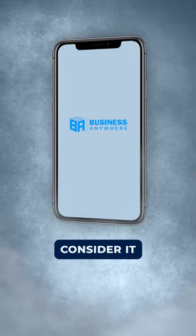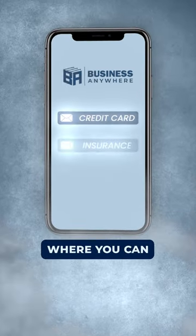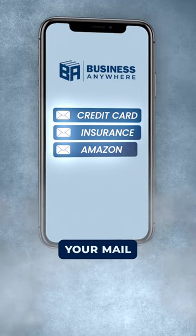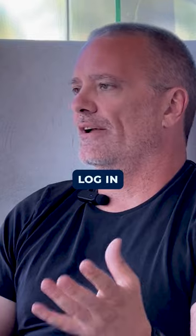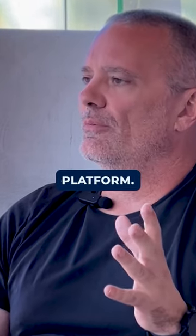A virtual mailbox is like an online dashboard where you can log in and view your mail in one place. For example, you get a piece of mail like a credit card bill, and you can log into your dashboard — an online platform — click on the item, and view it online.